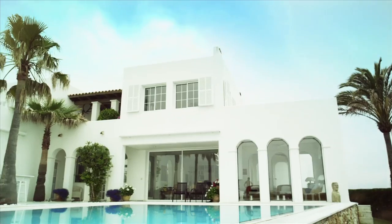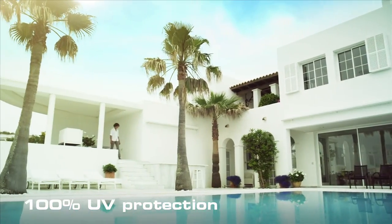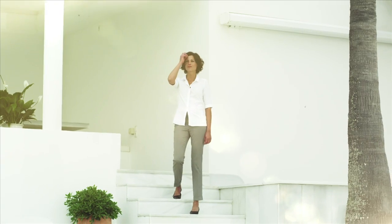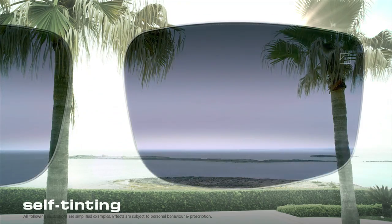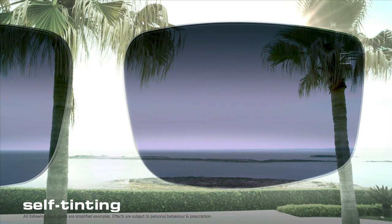Really sunny here, isn't it? With the right coating, even clear lenses provide 100% UV protection. Even better are self-tinting lenses in normal spectacles, because outside they automatically adapt to changing light.